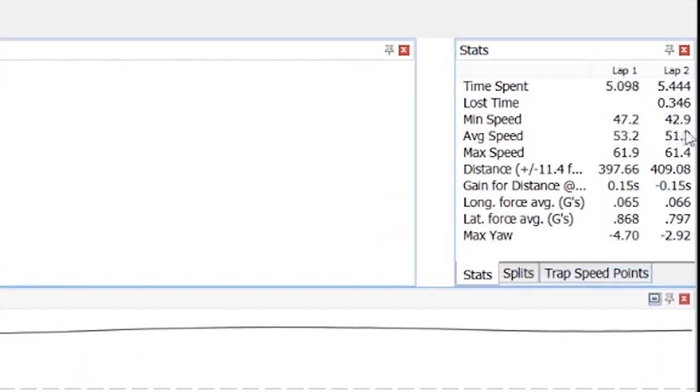Looking at minimum speeds in this isolated part of the track: his minimum speed was 47 miles per hour and mine was 43. His maximum speed was 62 miles an hour and mine was 61.5 — so he's going through that section slightly faster. But most importantly, I'm losing around 4 to 5 miles an hour in that braking phase — I'm braking too much and for too long.